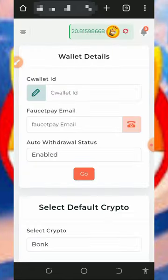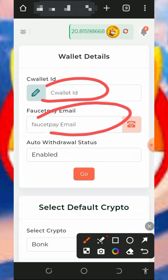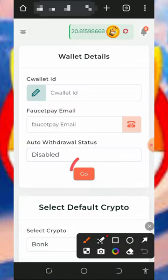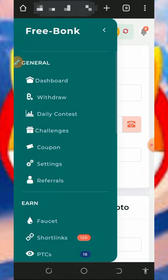You'll need to add your C wallet ID. Enter your C wallet address and your FaucetPay email if you want to use that. They have auto-withdrawal enabled, so you can disable that if preferred, then tap Go. Once your information is saved, you'll be able to withdraw your funds as usual.